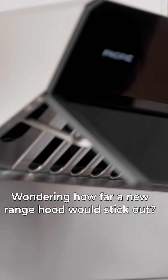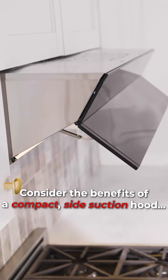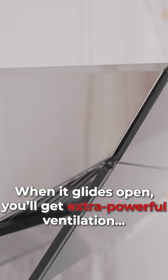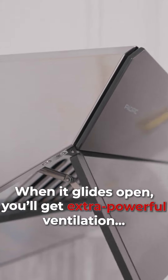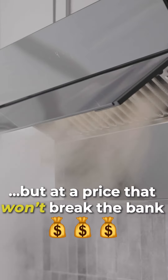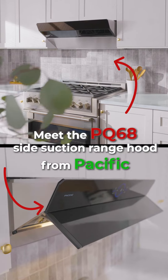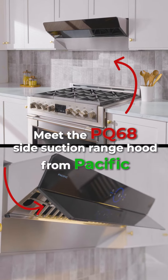Wondering how far a new range hood would stick out? Consider the benefits of a compact side suction hood. When it glides open, you'll get extra powerful ventilation, but at a price that won't break the bank. Meet the PQ68 Side Suction Range Hood from Pacific.